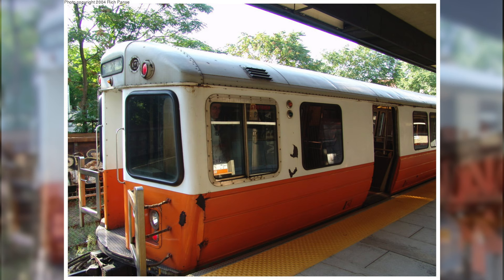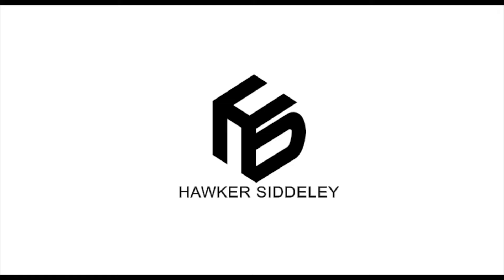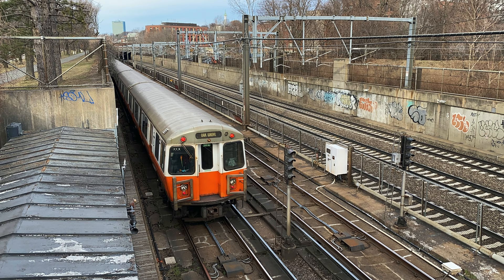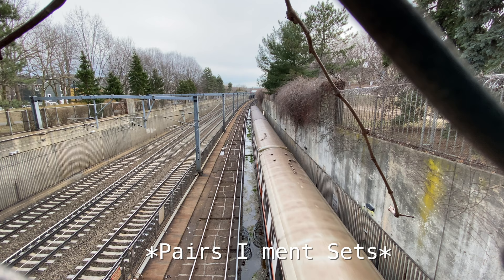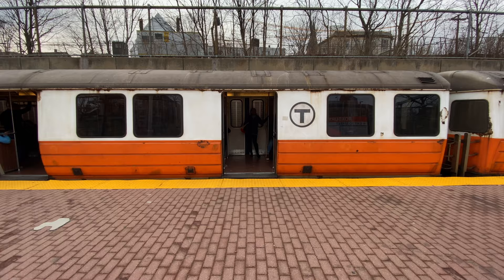That new fleet is the current fleet we see today, which are the Hawker Sidley 1200s. The 1200 fleet was built between 1979 and 1981 by Hawker Sidley Canada — now Bombardier Transportation — of Thunder Bay, Ontario, Canada. The dimensions of these cars were 65 feet long and 9 feet wide. With three pairs of doors on each side and 44 seats, these cars were a vast departure from the older cars.